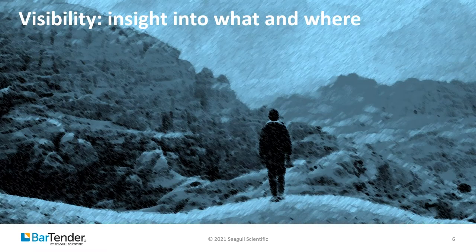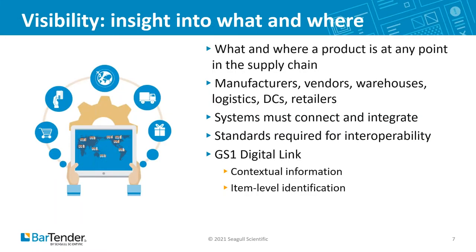Supply chain visibility is knowing what and where a product is at any point in the supply chain. To really glean value and achieve true visibility, trading partner systems have to be able to connect and integrate. We're talking about data from warehouse management systems, transportation management systems, database files, ERPs, spreadsheets, system clocks, scales, as well as regulatory information, status reports, and delivery details. Everyone has to be involved: manufacturers, vendors, warehouses, logistics, distribution centers, retailers. Multiply those information sources by the number of trading partners, and you start to get an idea of how complex things can be.